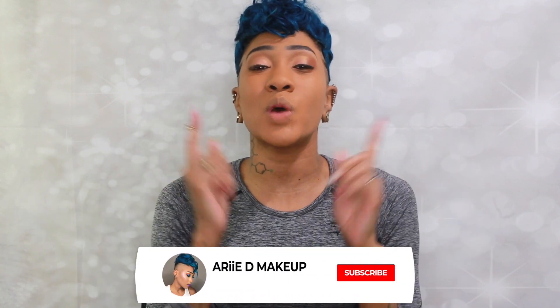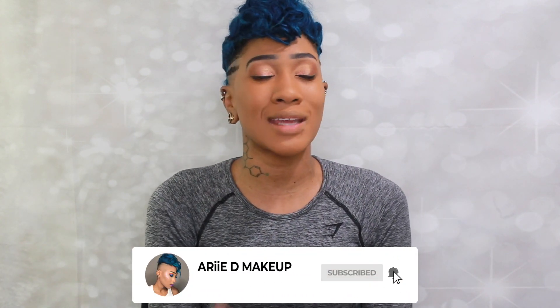Hey guys, welcome back to my channel. If you're new here, thanks so much for stopping by. Make sure you go ahead and hit that subscribe button. Once you subscribe, hit that notification bell and join the clockwork crew so you'll be notified every single time I upload, which is every single Monday like clockwork. Excuse the morning voice — when it's a 13-hour wear test, it starts extremely early. It is literally 5:32 a.m.